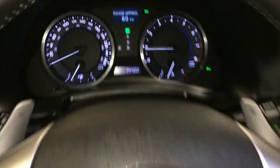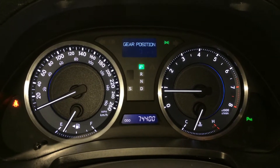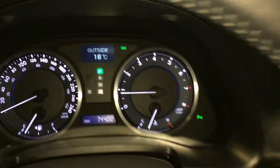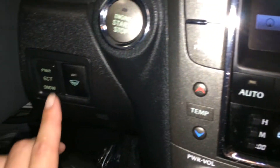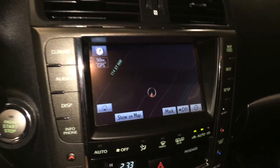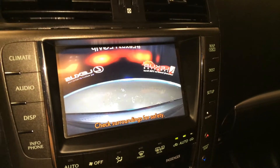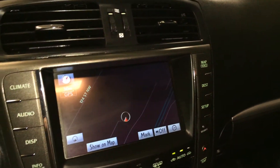This button right here controls information on the dash: cruising range indicator, tank average, average speed, outside temperature gauge, engine start and stop button, power ECT in snow mode, windshield wiper de-icer, voice activated navigation system, and backup camera.